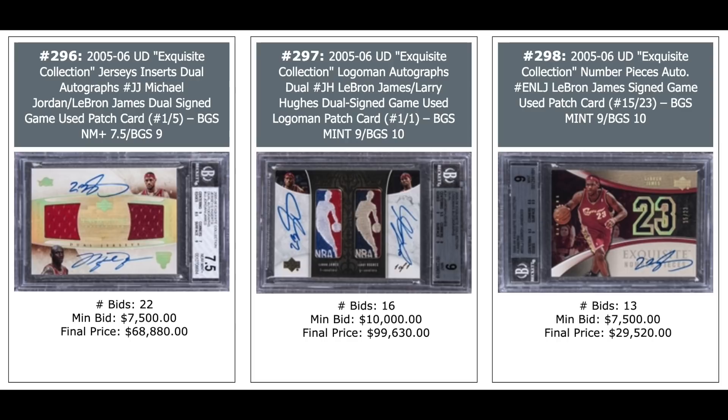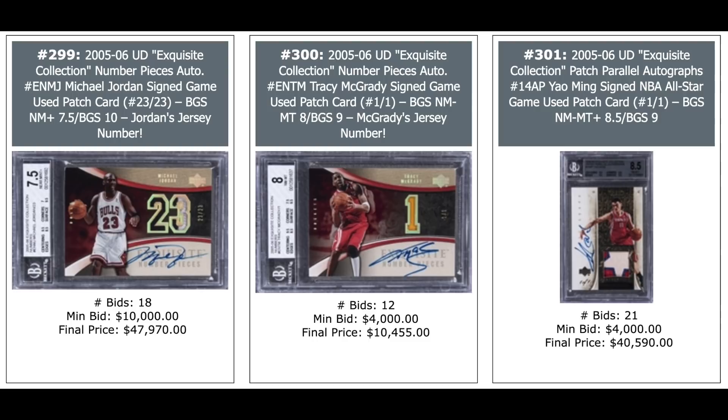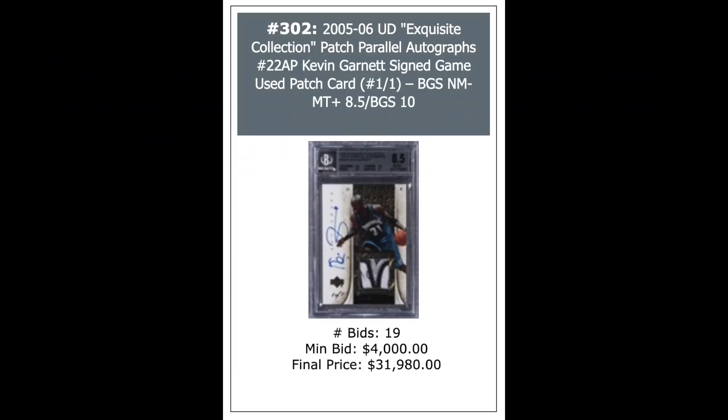Same set, Michael Jordan 2005 Exquisite — $48,000. Tracy McGrady in the middle, one-of-one — $10,000 plus. And Yao Ming on the right, also one-of-one, 2005 Exquisite Patch Parallel Autograph — $41,000. Kevin Garnett 2005 Exquisite Auto, one-of-one, nice patch — $32,000.